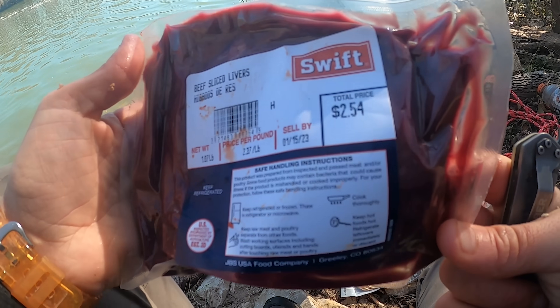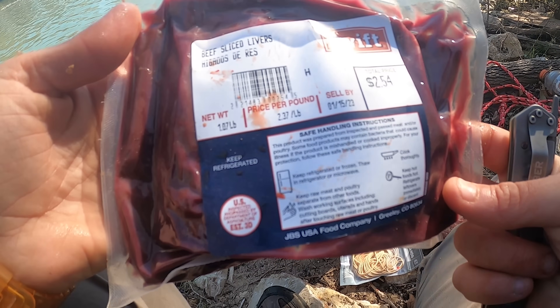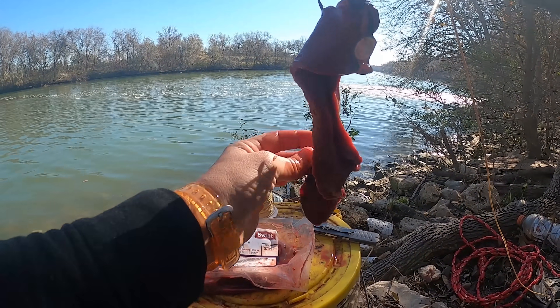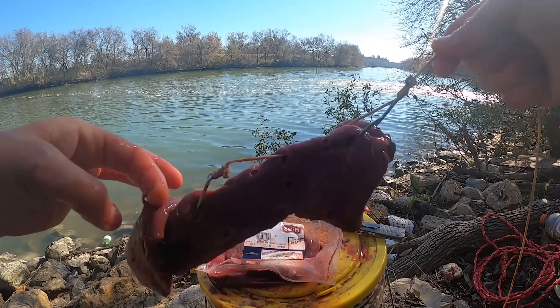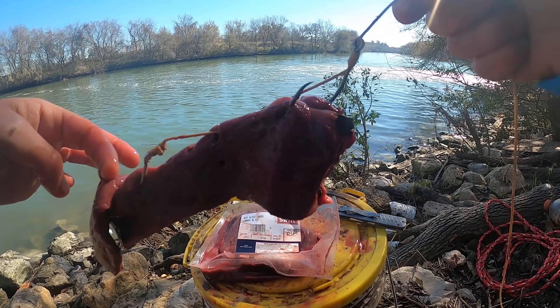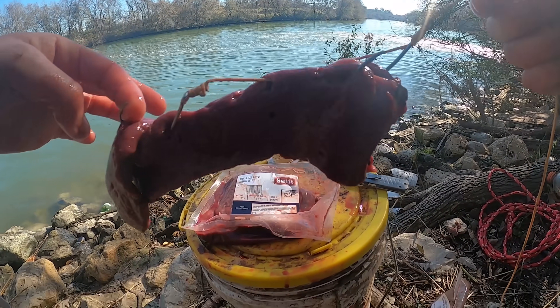That's what we're working with — just beef liver. Normally I'll obsessively make sure the hook points are showing incredibly well, but with liver the liver will fall apart so fast that the hook will move right through it, so setting the hook through liver is quite easy.